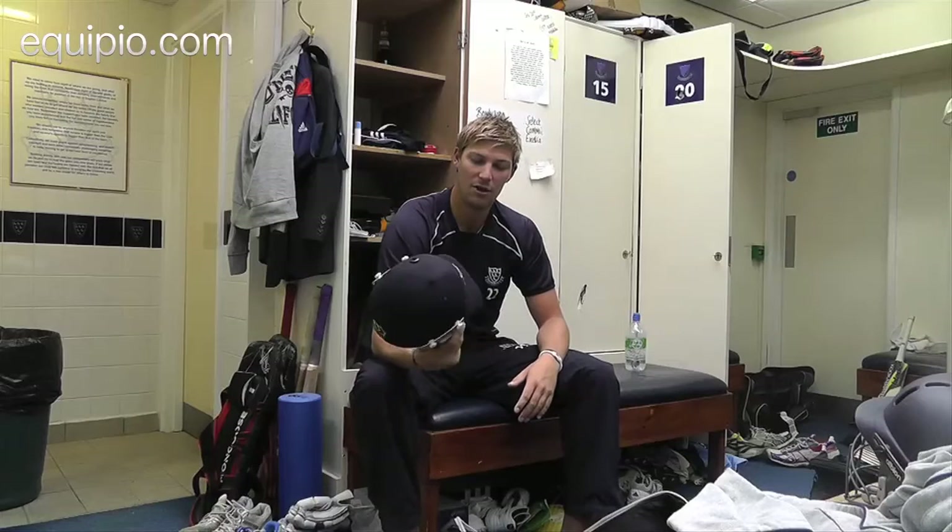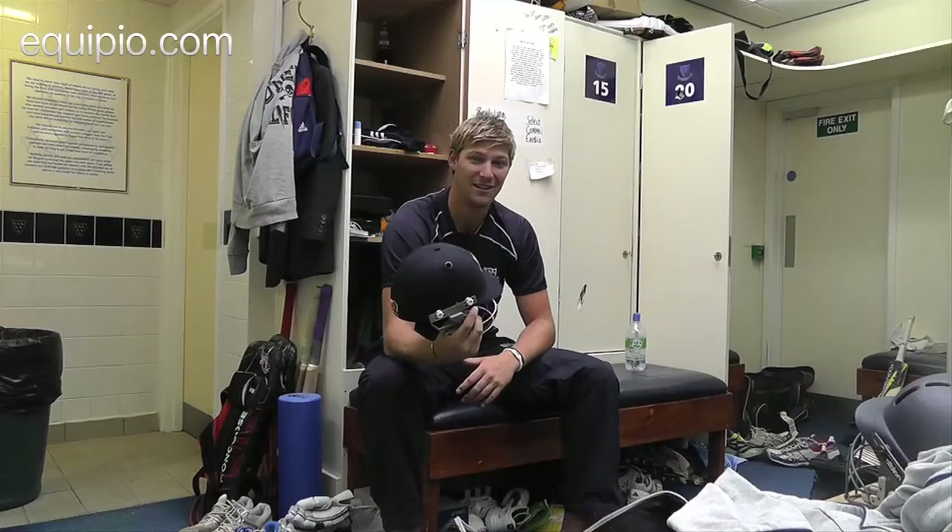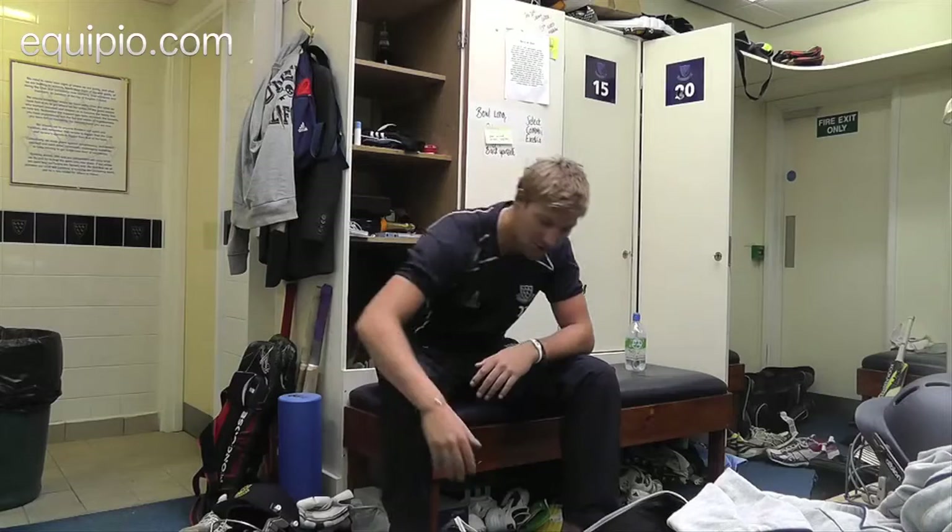Helmet — I've usually used C&D helmets but this year I've just made a bit of a change to Missouri, which I find really comfortable. Thankfully I've not been hit too hard on it yet, but like I said, I'm having to work on the short ball. So yeah, another very important piece of kit.